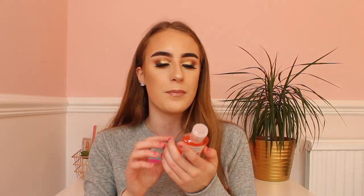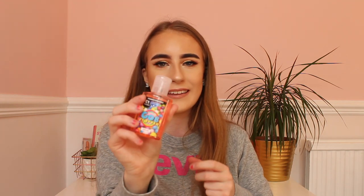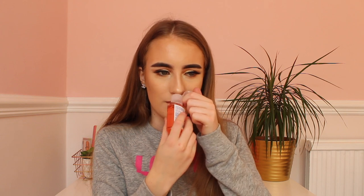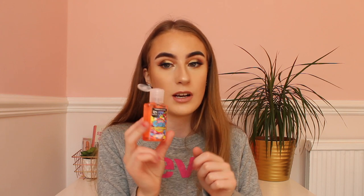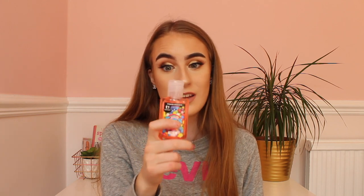I also bought a Gob Stopper hand gel because I love the Primark hand gels — they all smell really nice. The packaging is really cool and it's a pound as well. I opened it and smelled it — oh my god it actually smells really nice, I love that! I literally have a collection of these now but they're great value and I always need to have a hand sanitiser with me.